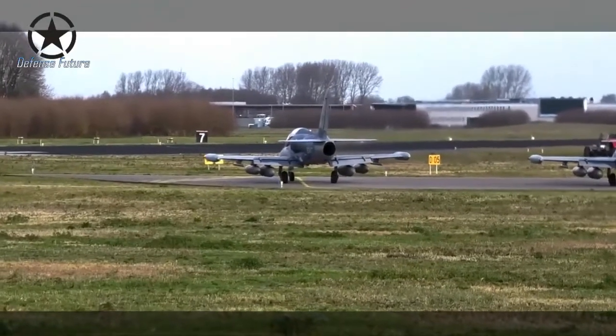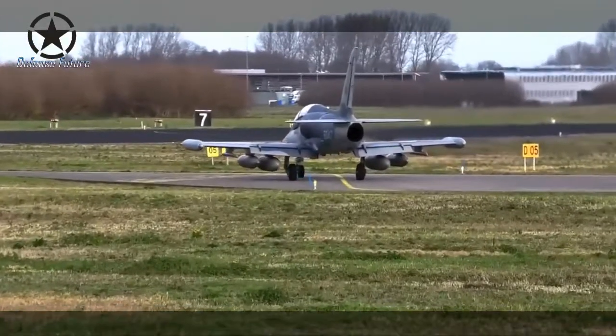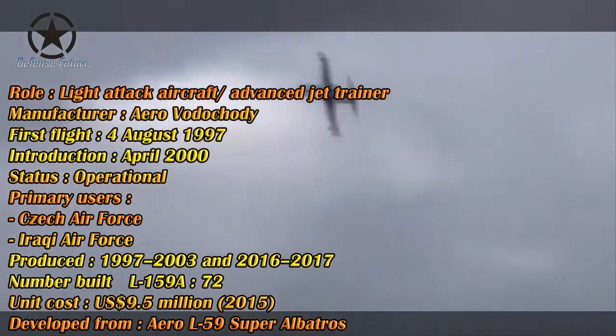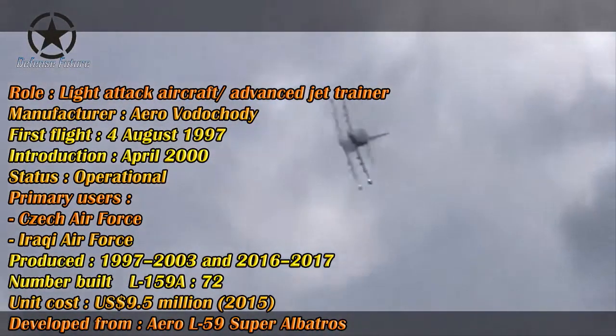The Aero Vodochody company handed over to the Czech Air Force the first overhauled and modified light attack aircraft L-159 ALCA. The L-159 attack aircraft underwent retrofitting for use of NVG night vision goggles after 16 years of operation. As a result, this jet can be used for the next eight years.